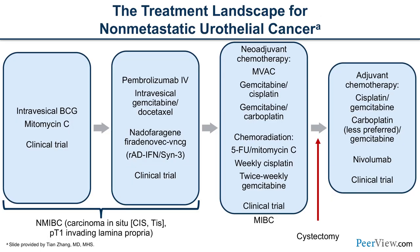Current treatment landscape for non-metastatic urothelial cancer: if non-invasive, you have intravesical BCG and mitomycin C. If the patient becomes BCG refractory or intolerant, there's pembrolizumab IV for a subset of patients. Second-line intravesical therapy includes GEM-DOSI. For those with muscle-invasive disease who are able to undergo neoadjuvant chemotherapy, regimens include MVAC — most are giving dose-dense — GEM-CIS or GEM-CARBO.